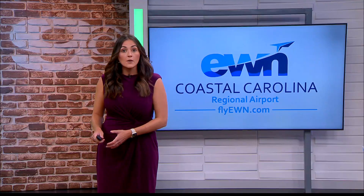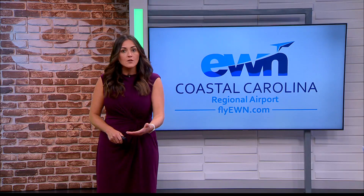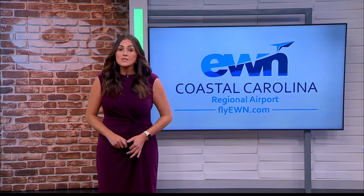Tonight, Coastal Carolina Regional Airport had a mass casualty exercise. It's something required for all airports to do every three years by the FAA. Adriana Hargrove was at that exercise, and she has more details for us tonight.